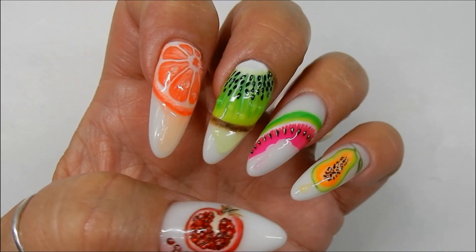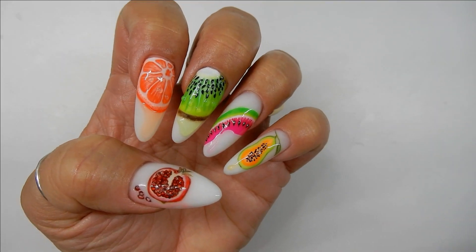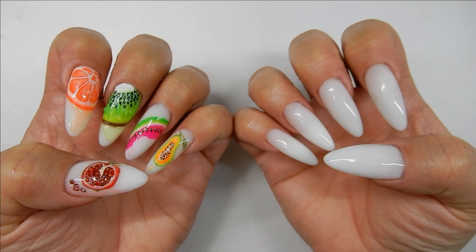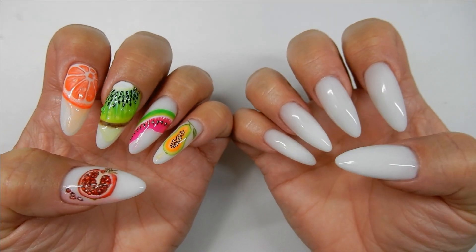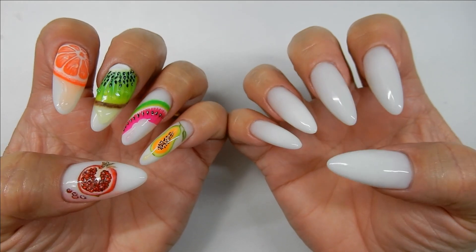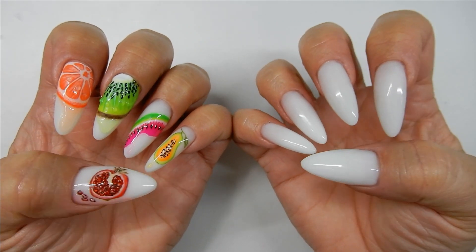The first one coming out will be the Kiwi, the second is the Orange, then the Watermelon, Papaya, and then the Pomegranate. In the comments below, tell me which one of these five fruits is your favorite — I am so curious to know! That's it, be watching for the fruit series in June.